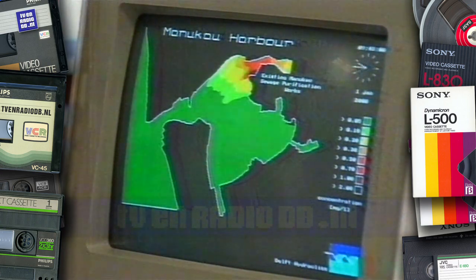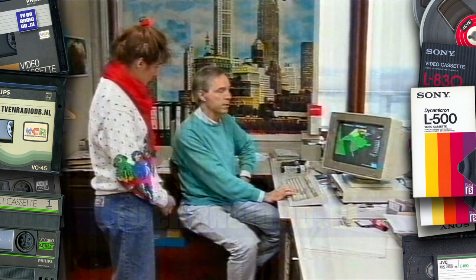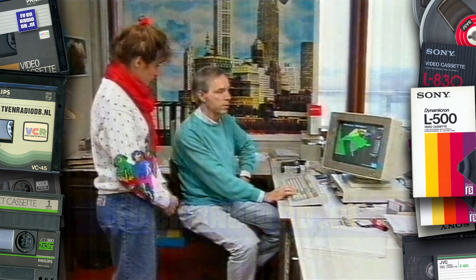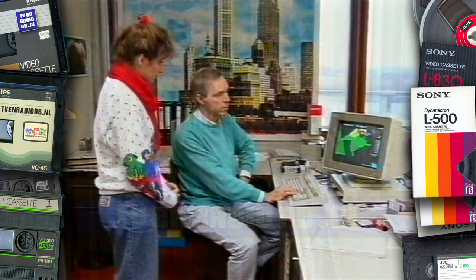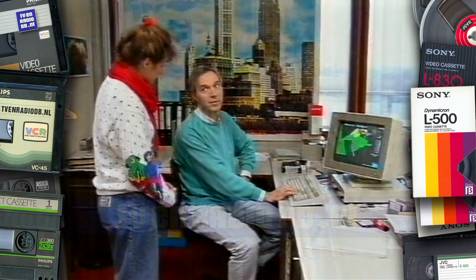Dit speelt zich af in het jaar 2000, waarbij dan de situatie van dat moment gepland is, en waarbij de hoeveelheid stoffen die dan geloosd worden ook in beeld gebracht wordt. Dus dat zijn allemaal berekeningen waar dan weer simulaties van gemaakt worden. Ja, elke vijf minuten is er een berekening gemaakt, en dat wordt gewoon grafisch in beeld gebracht.